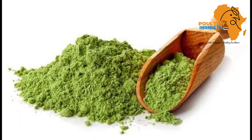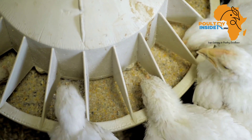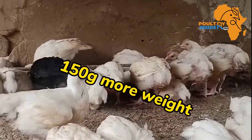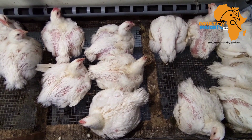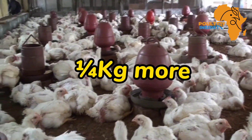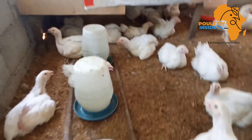Number one, it helps to boost weight gain in the starter and finisher broilers. In an experiment where broilers were supplemented with the baobab leaf meal, it was found that in the starter stage, broilers supplemented with baobab leaf meal gained 150 grams more than those that were not supplemented. In the finisher stage, broilers supplemented with baobab leaf meal gained a quarter kg more compared to the unsupplemented broilers.